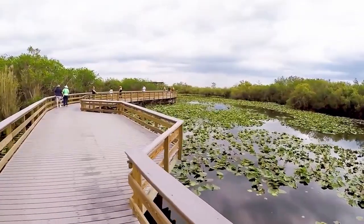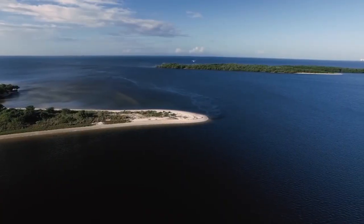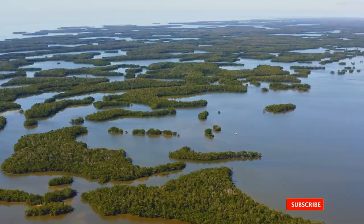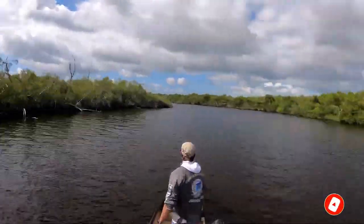The park's importance as a reserve and wetland cannot be overstated — it has been deemed a World Heritage Site, an international biosphere reserve, and a wetland of international importance. If you want to learn more about the Sunshine State, watch our Visit Florida playlist and subscribe to this channel.